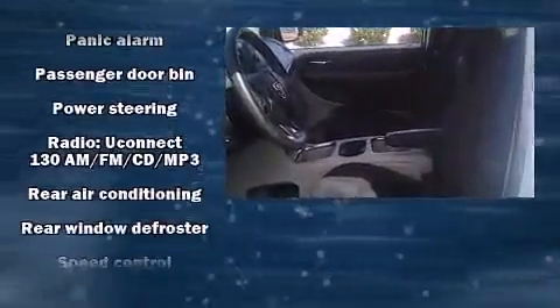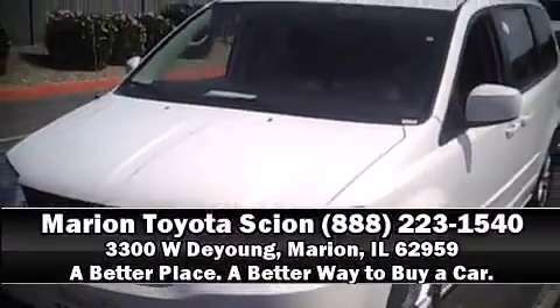It also arrives with a Carfax history report indicating just one previous owner. Our sales reps are knowledgeable and professional — we are here to help you. For more information, please contact us.